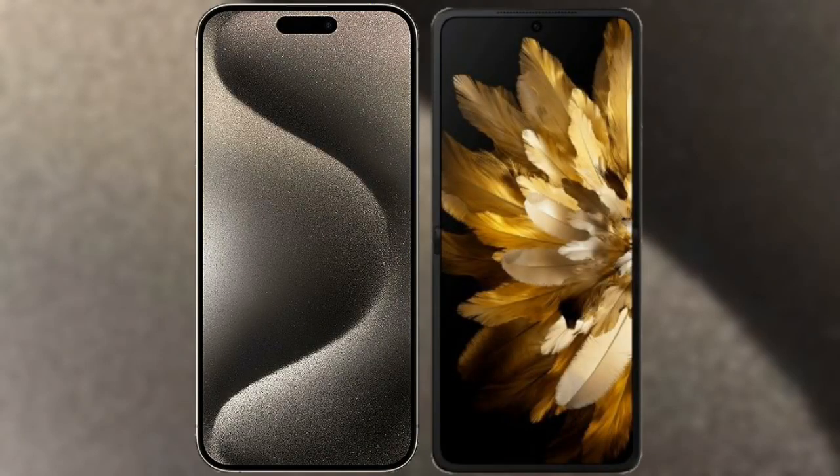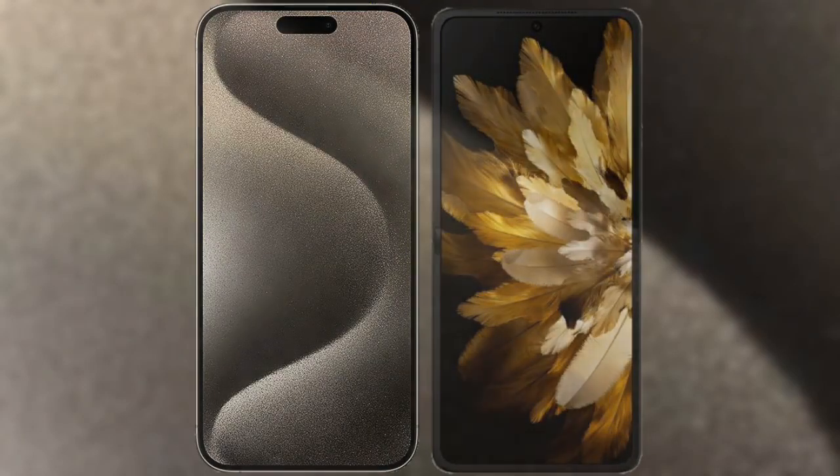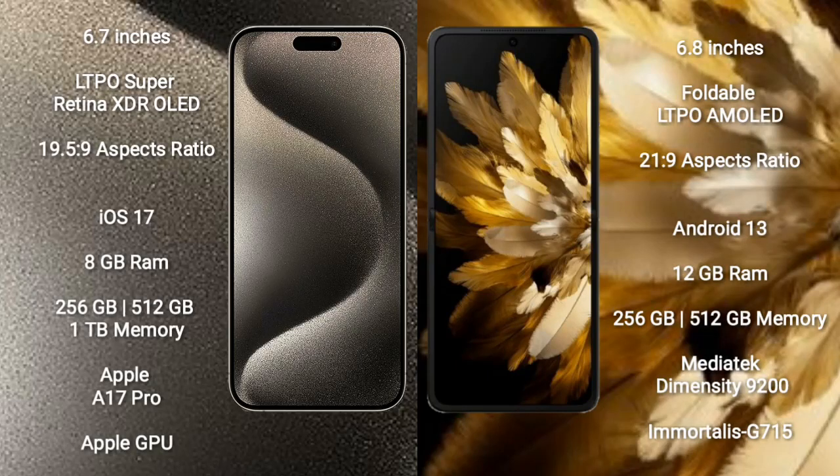I will compare the new iPhone 15 Pro Max with Oppo Find N3 Flip. iPhone 15 Pro Max comes with a 6.7-inch LTPO Super Retina XDR OLED display and aspect ratio 19.5:9. Oppo Find N3 Flip comes with a 6.8-inch foldable LTPO AMOLED display and aspect ratio 21:9.